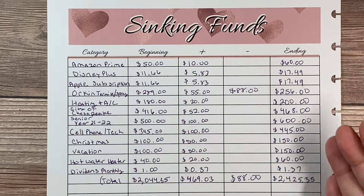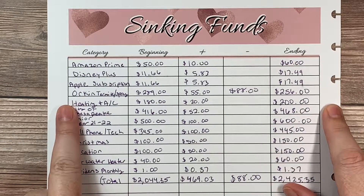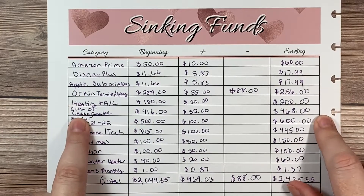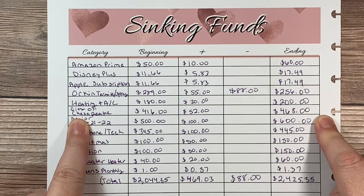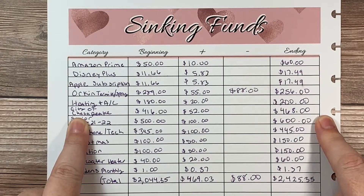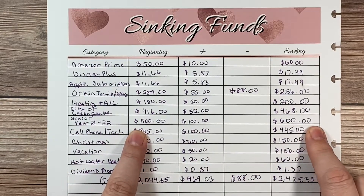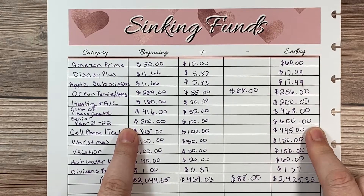So those numbers will carry into my March sheets. For heating and AC, we have a contract every year — they come out in the spring and the fall to make sure our unit's running well, for maintenance, and we get priority if we have to make a service call. For the City of Chesapeake, we pay property taxes for our vehicle every year. I take what I paid last year plus storm water, divide it by 12, and save a little bit every month.